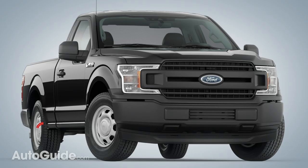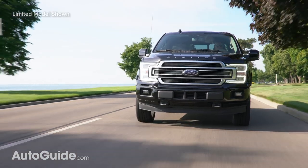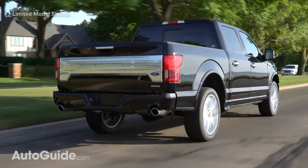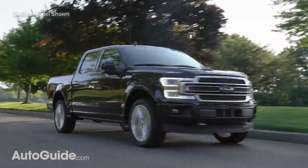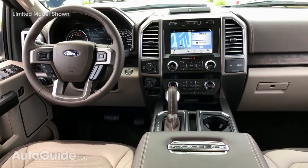Undercutting its crosstown rival by the price of a fancy steak dinner is the aluminum-bodied Ford F-150. In stripped-down XL trim, it comes with a regular cab body and a six-and-a-half-foot bed. At that price, you also get a 3.3-liter V6 augmented by both port and direct fuel injection, delivering more horsepower and torque than you might expect — 290 ponies and 265 pound-feet. Rounding out this drivetrain is a six-speed automatic transmission and rear-wheel drive.